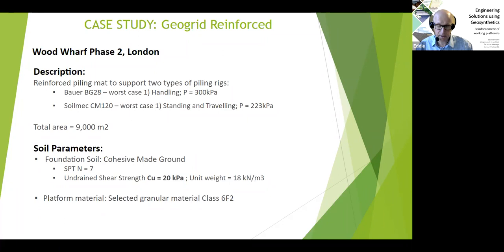With the soils report in, the analyzed properties were: SPT N-value of 7, undrained shear strength of 20 kPa, approximately 0.8 CBR, and a unit weight of 18 kN/m³. The platform material selected was Class 6F2 granular material — it is very important with geogrid-reinforced piling mats to use imported granular material, unlike some other applications where site-won material can be reused for cost and sustainability benefits.